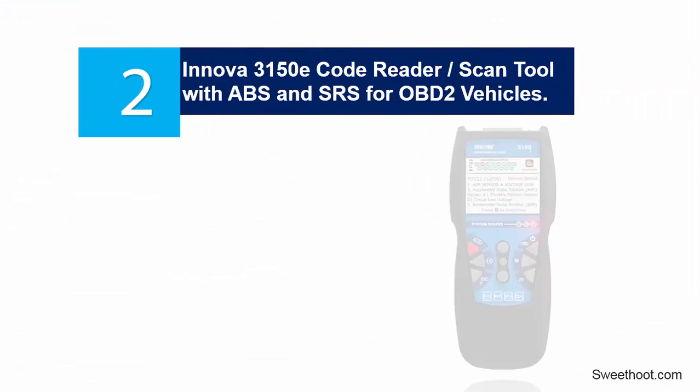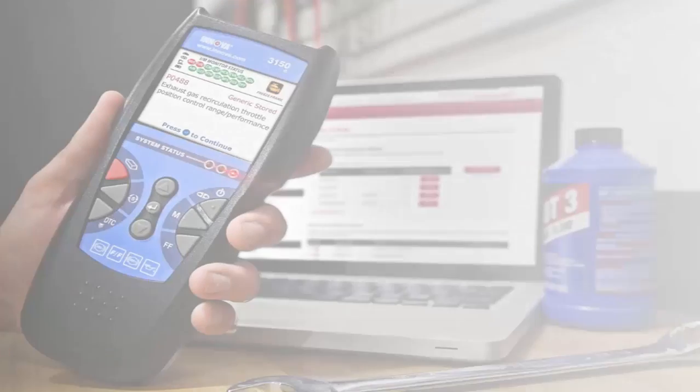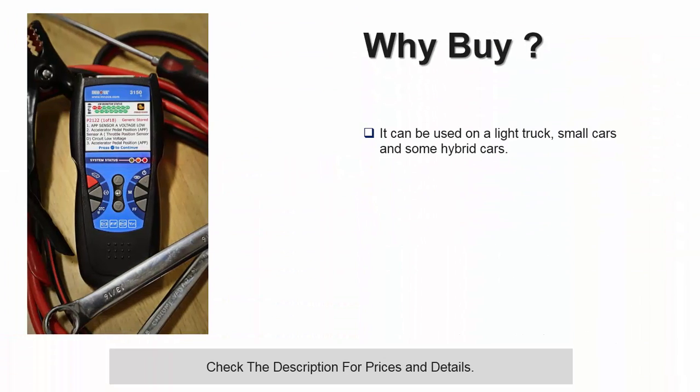At number 2: Innova 3150e Code Reader Scan Tool with ABS and SRS for OBD2 vehicles. This scanner is yet another good quality OBD2 vehicle scanner that easily allows you to check the cause of the check engine light warning either in a foreign car or domestic, made in 1996 and up. It can be used on a light truck, small cars, and some hybrid cars.